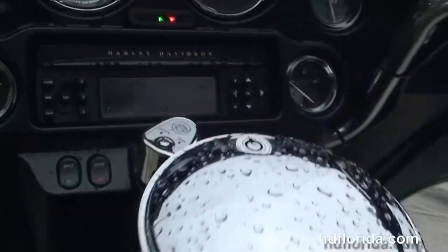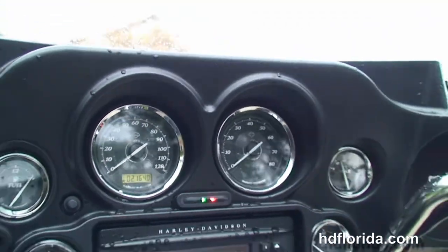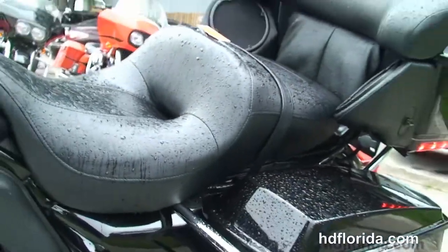Two-up seat, 6-gallon fuel tank, and out front the classic Batwing-style fairing with a factory AM/FM/CD player and auxiliary port for your MP3 player. This bike also has factory cruise control, weather band, CB, intercom, security, heated grips, and white backlit gauges.